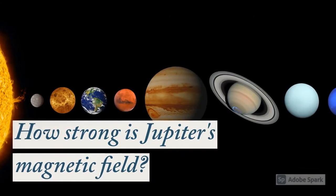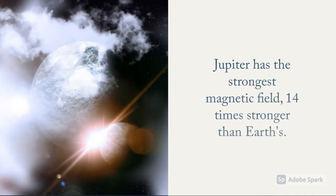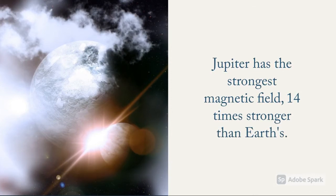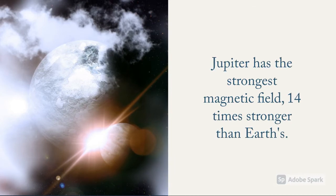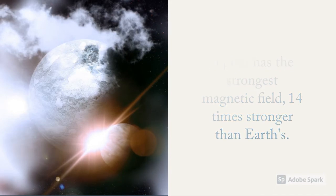How strong is Jupiter's magnetic field? Jupiter has the strongest magnetic field in our solar system. It is 14 times stronger than Earth's. Astronomers think the magnetic field is generated by eddy currents — swirling movements of conducting materials within the liquid metallic hydrogen core.